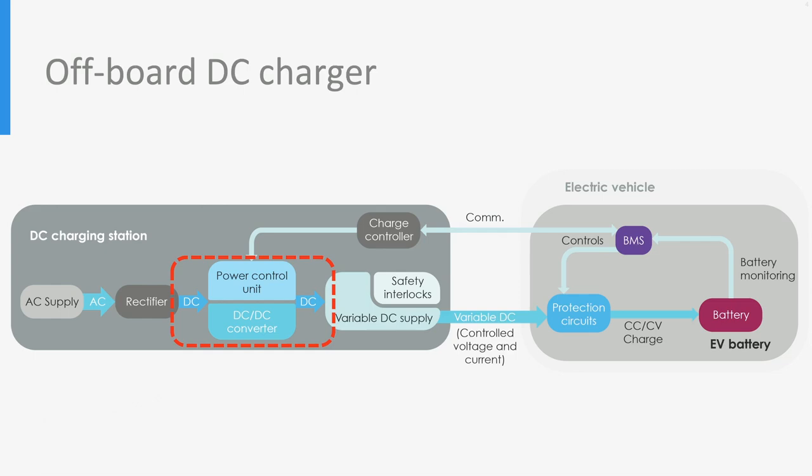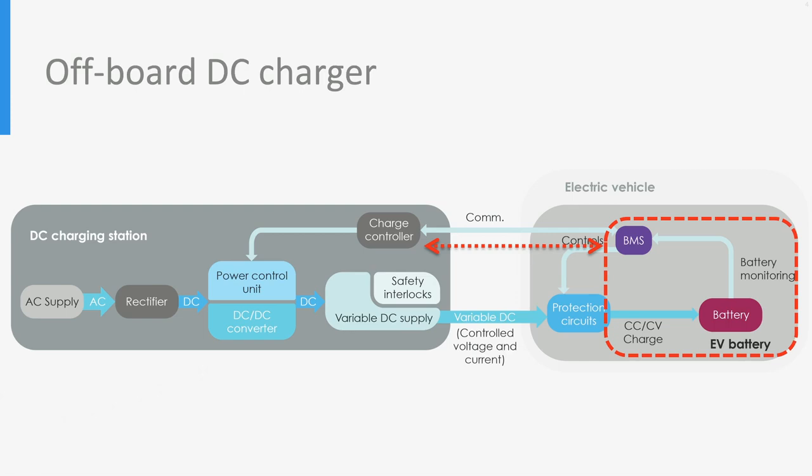To increase the voltage and current level, multiple power converters can be used in series or in parallel, respectively. There are safety interlock and protection circuits on the EV and charger side that are used to de-energize the EV connector and to stop the charging process whenever there is a fault condition or an improper connection between the EV and the charger. The battery management system, or BMS, on board the vehicle plays a key role of communicating with the charging station to control the voltage and current delivered to the battery and to operate the protection circuits in case of an unsafe situation.